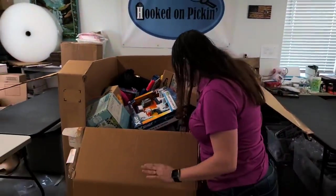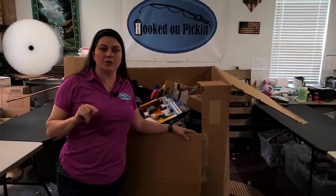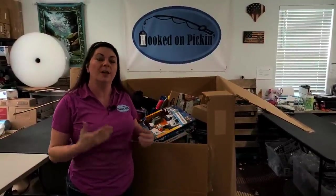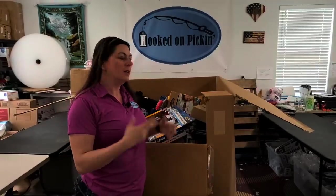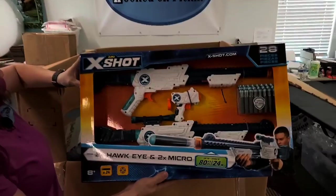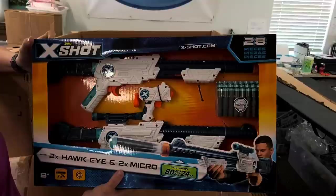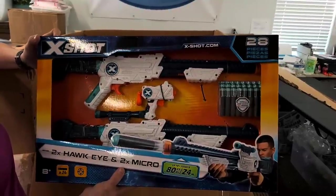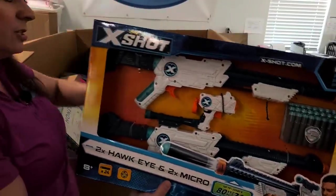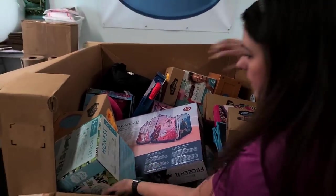We will do a second listing video, so make sure you watch that to see what my profits are and where everything went. So if you're looking for a specific toy, you'll find out — did we put it on Amazon, or on Hooked on Picking? This is a Zuru X-Shot Two Times Hawkeye Micro — it's a Nerf gun, basically. Sweet looking, brand new. We're just going to make a pile of stuff on the tables and look at everything at the end.